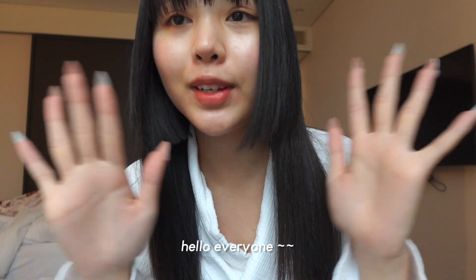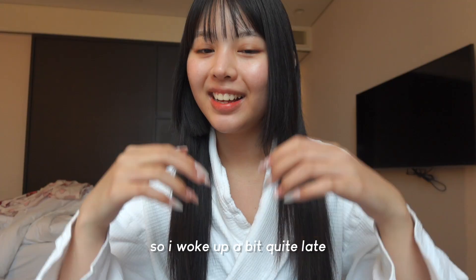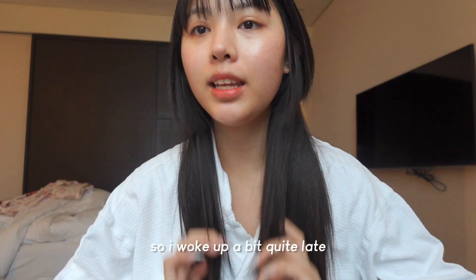Hello everyone! Today it's a gloomy day here in Seoul, so I woke up quite late. Today's plan is basically not really much — I just want to go check out Tongsu. Because it's raining, I don't think I can go to the Seoul Forest Park, but I really wanted to go check that out because it looks really pretty. Let's see when the rain stops.